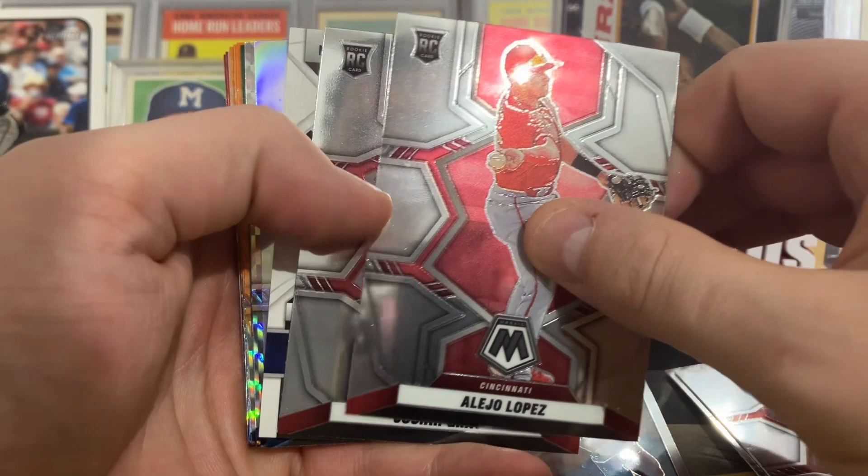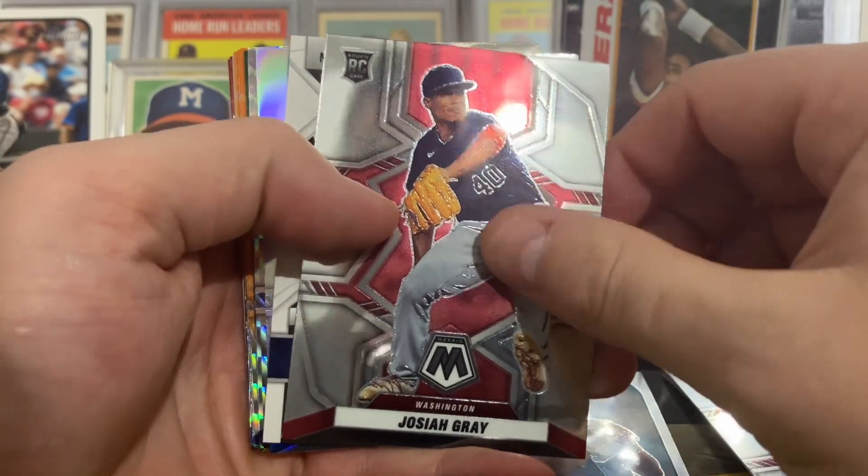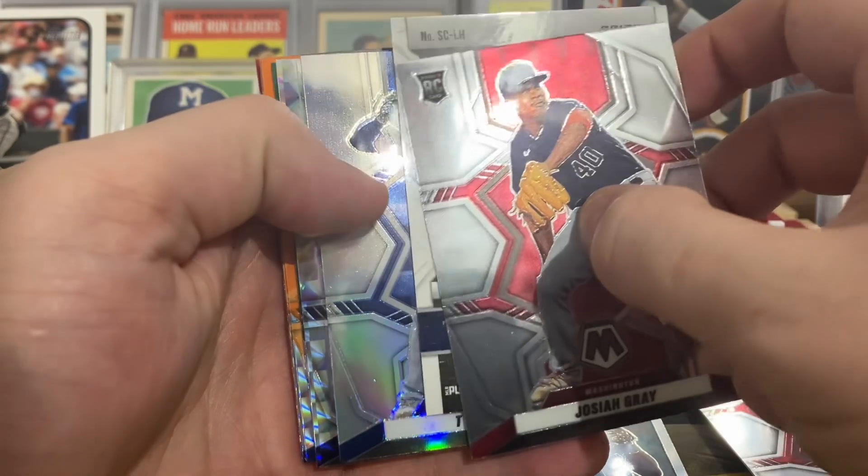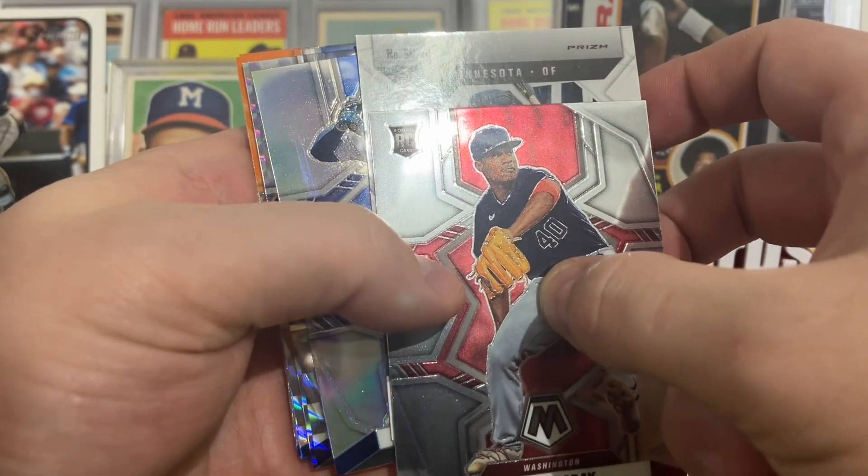Alejo Lopez, Josiah Gray. We have a backwards card here — Minnesota Outfield.